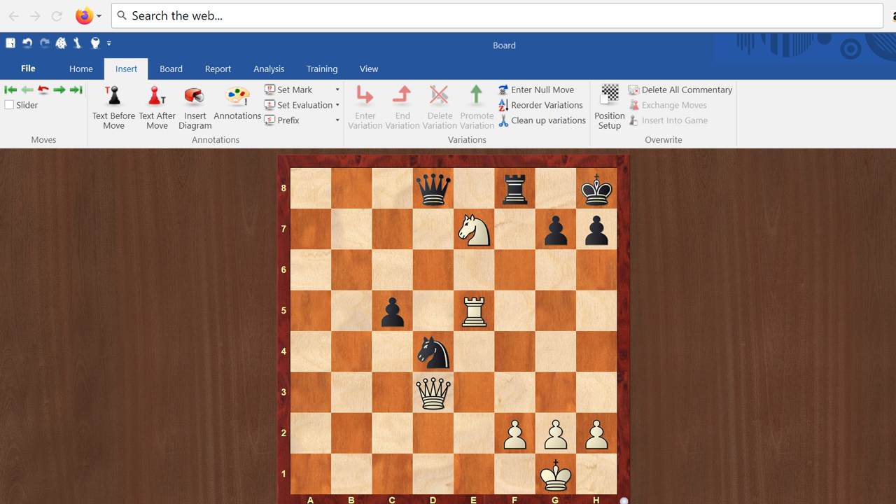Yes — King takes queen — and the king finally enters the suicide point. White then delivers mate with Rook h5 check. This is Anastasia's Mate.